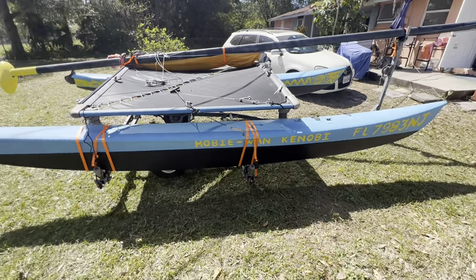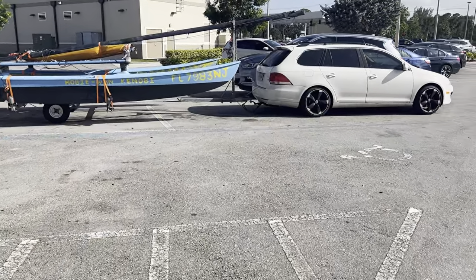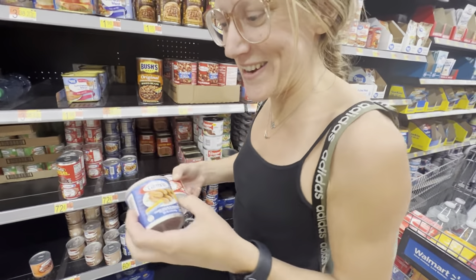Obi-Wan Kenobi all packed up, ready to go. What do you got there? I got my raw dogs, aka Vienna sausage.